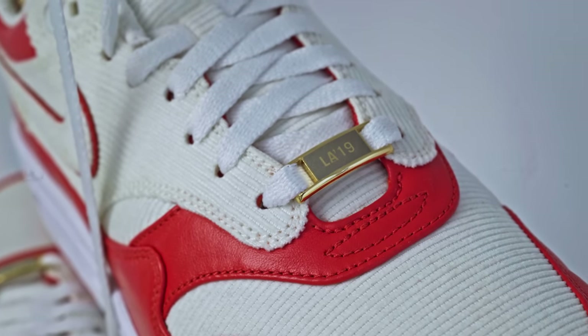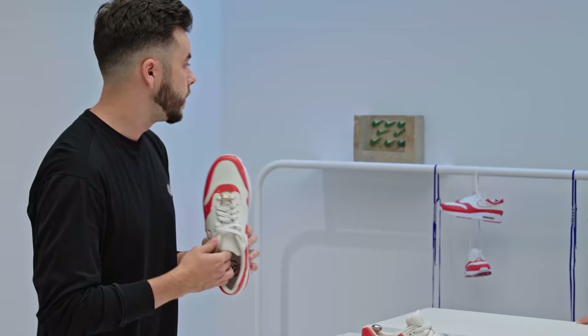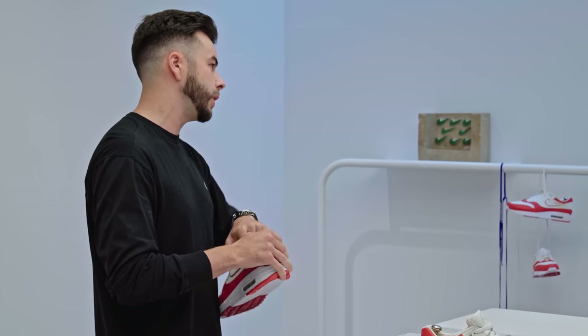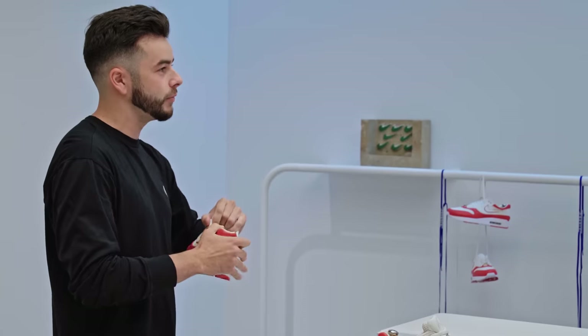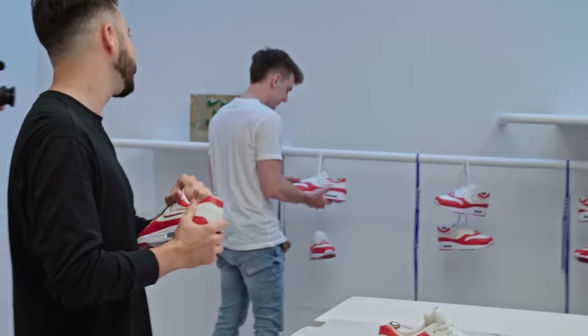I want you guys to all come in real quick and take a closer look. LA 19, LDN — aka London — 19. Basically, it's the two events that we won back to back. I think this is actually as good a time as ever to go grab your pair and bring them over and check them out for yourselves. You guys got your own custom names so you can figure it out.